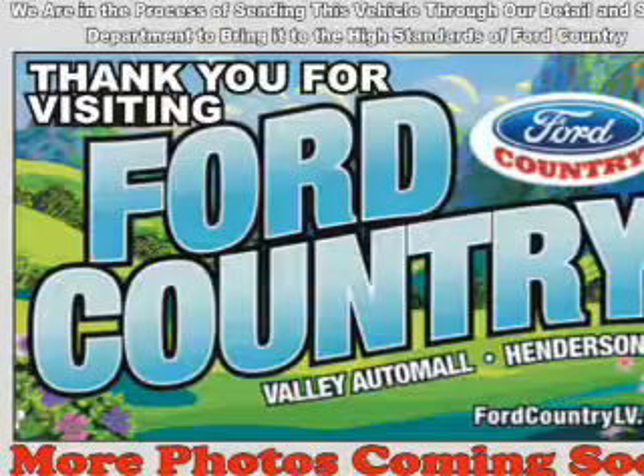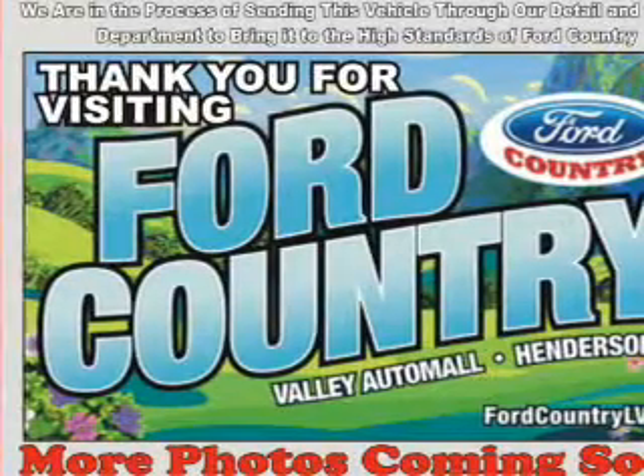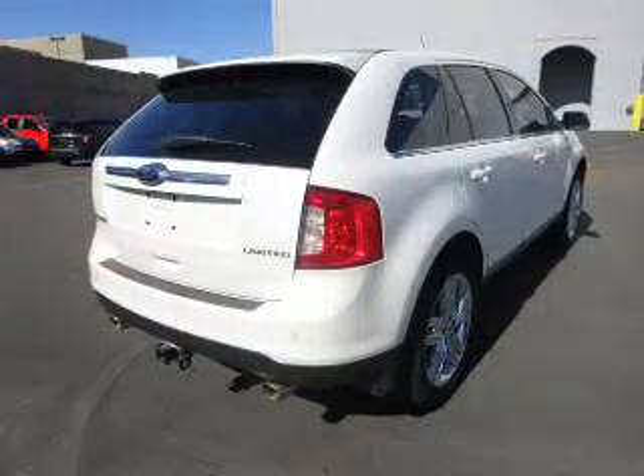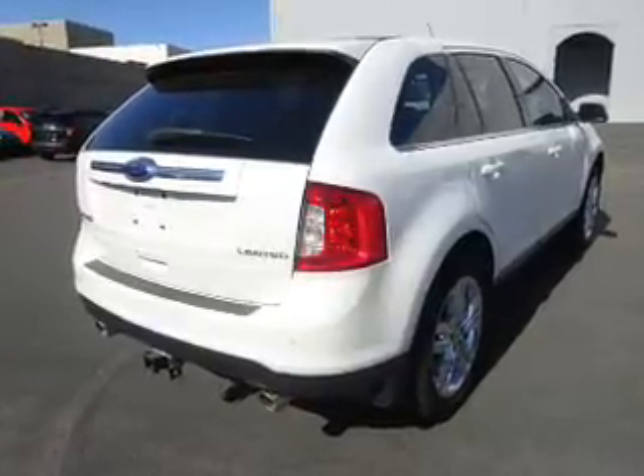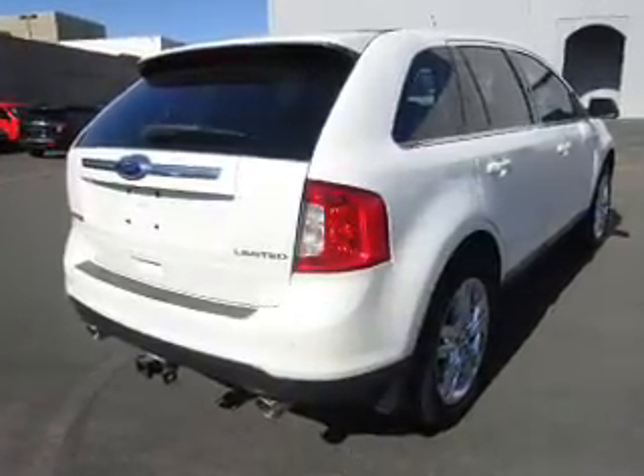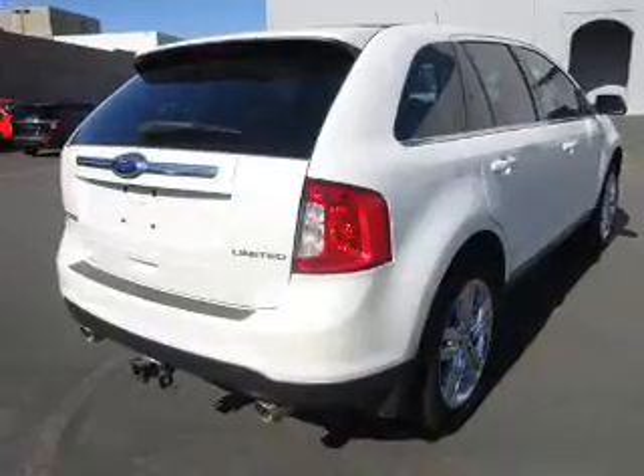The features include a panoramic sunroof, blind spot sensors, premium rims, auto-dimming mirrors, a spoiler, an alarm system, keyless entry, independent suspension, brake assist, and traction control.